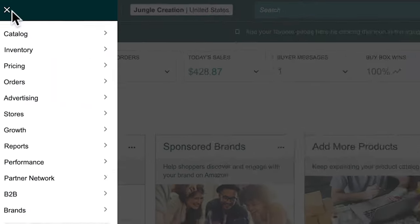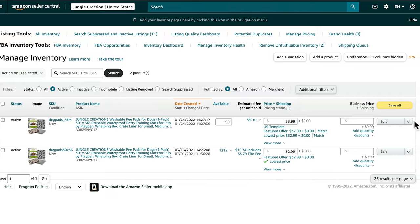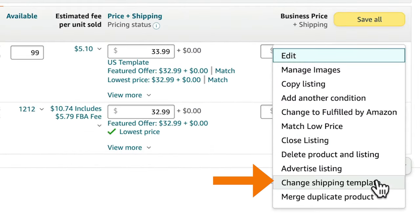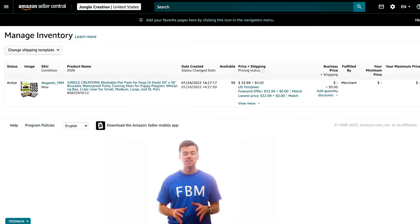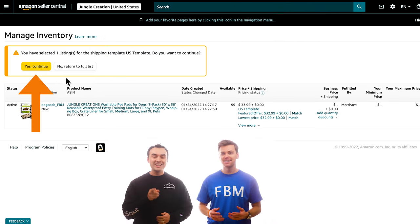Now you'll want to make sure to assign your products to the shipping template you just created. To do that, head over to the inventory menu and click Manage Inventory. Once you find your product, click the Edit dropdown menu and select Change Shipping Template. Use the dropdown menu to select your shipping template and then click Continue.